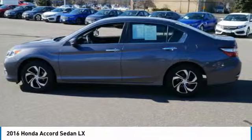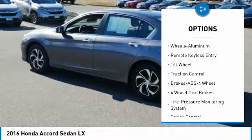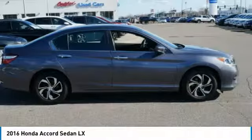Here are some of this vehicle's great options: traction control, anti-lock braking system, air conditioning, power steering, cruise control, aluminum wheels, FWD, rear defrost, automatic climate control, and multi-zone climate control.